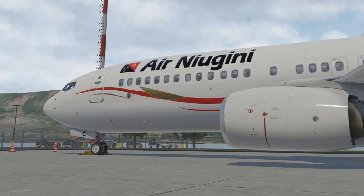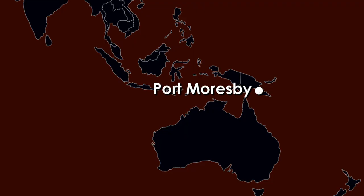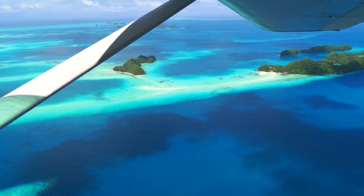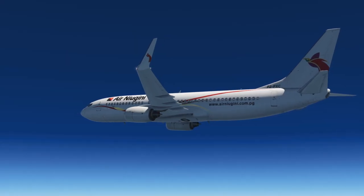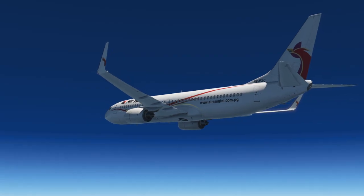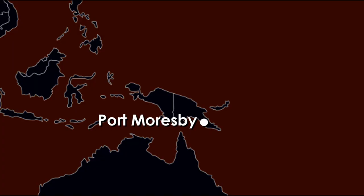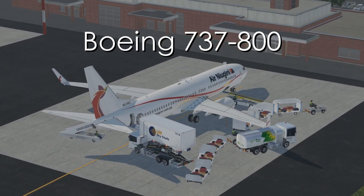Air New Guinea is the national flag carrier airline of Papua New Guinea, operating out of the capital Port Moresby with a network of routes connecting to the island nations of Oceania. On Friday September 28th, 2018, Air New Guinea operated one of their few Boeing 737s on a route between Port Moresby and Pohnpei in Micronesia. On the return to Port Moresby, Flight 73 was to make a stopover in Chuuk, also in Micronesia. The aircraft involved was a 2005-built Boeing 737-800.